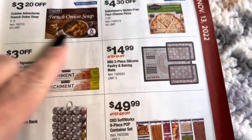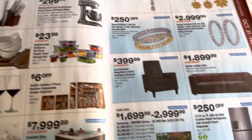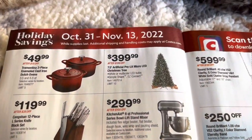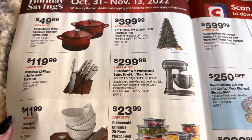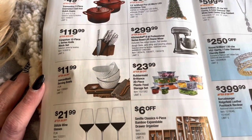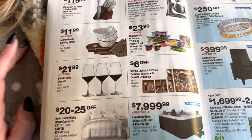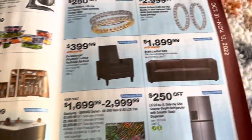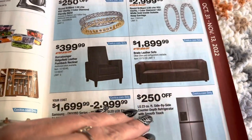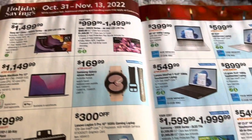Here we have the baking mats and the spice jar set. We have some pots and pans here, stuff for the kitchen. We've got the mixer — this is the KitchenAid for $300. We've got some bowls and some Rubbermaid plastic food storage sets. And then over here we just have some jewelry. A lot of people love Costco jewelry — I have never even looked at it, but it is what it is.